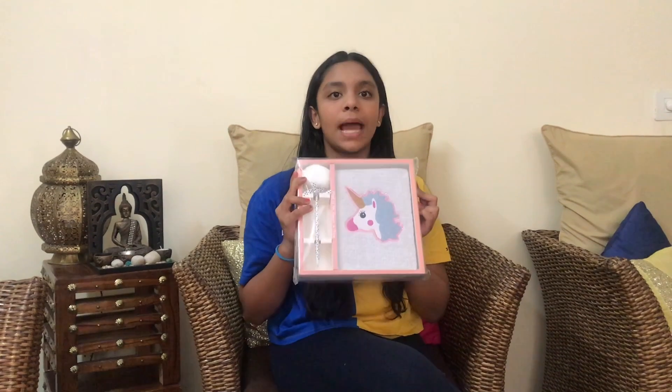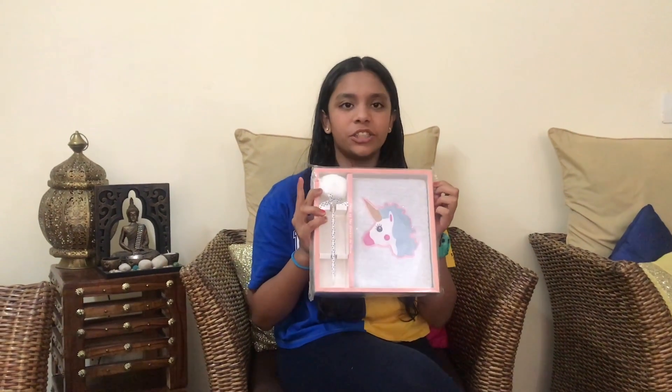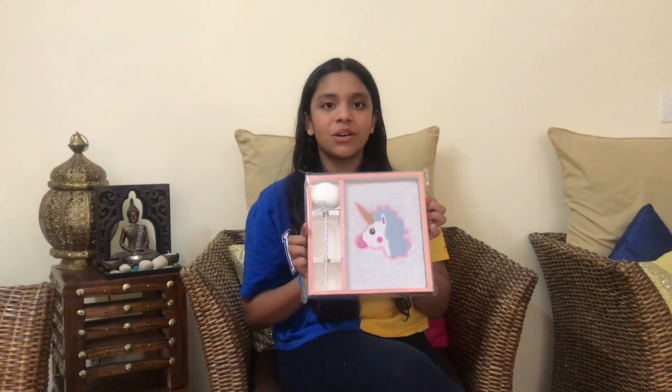Last but not least, I got this super fluffy unicorn notebook and pen. This is very cute, very fashionable, and colourful. It has this cute little anime unicorn on it which I absolutely love. This notebook is what I'm going to use to write my future video scribbles.